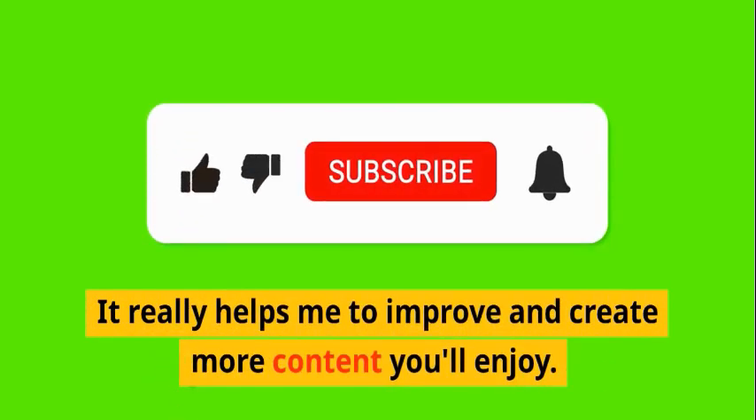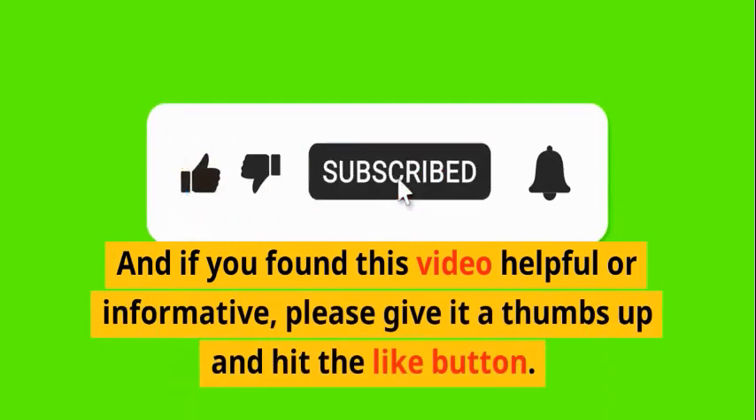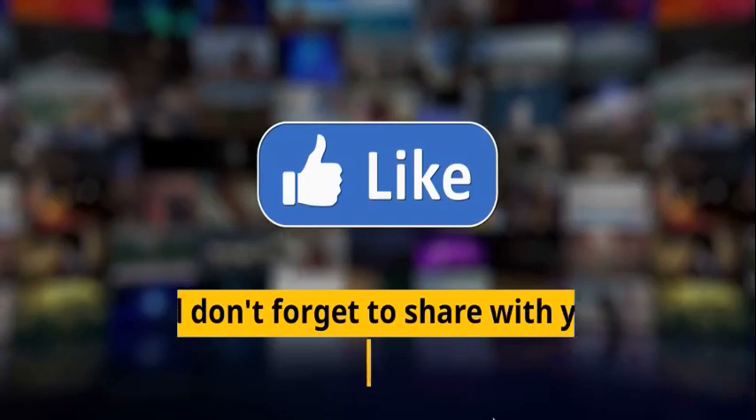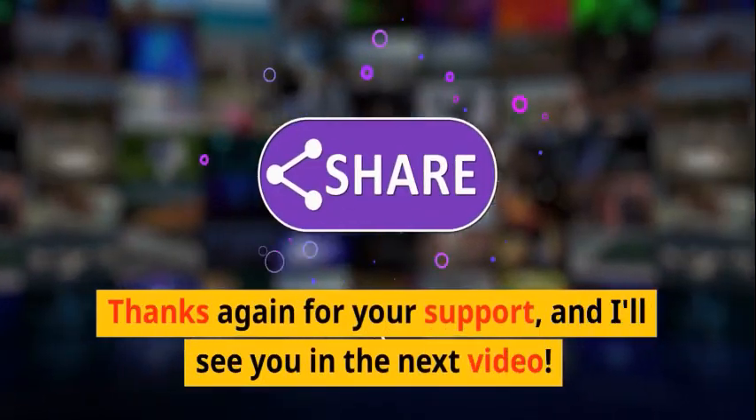Thanks for watching. If you enjoyed this video, please consider subscribing to my channel and leaving a comment with your thoughts. If you found this video helpful or informative, please give it a thumbs up, hit the like button, and don't forget to share with your friends. Thanks again for your support, and I'll see you in the next video.